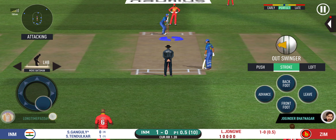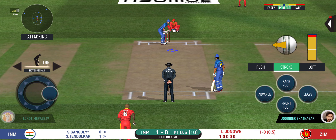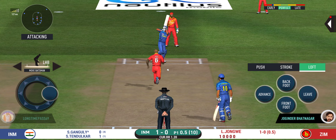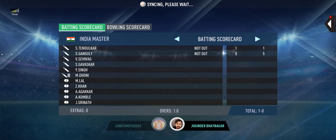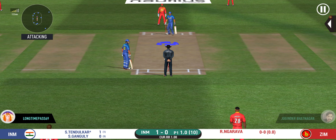The bowler is bowling from his favorite end. There is a fielder at cover — pacer introduced from the other end.